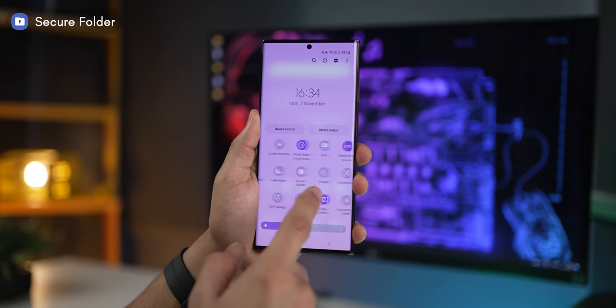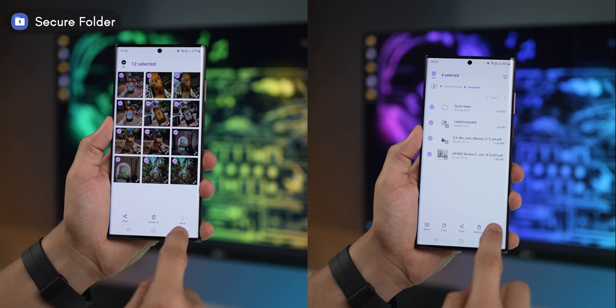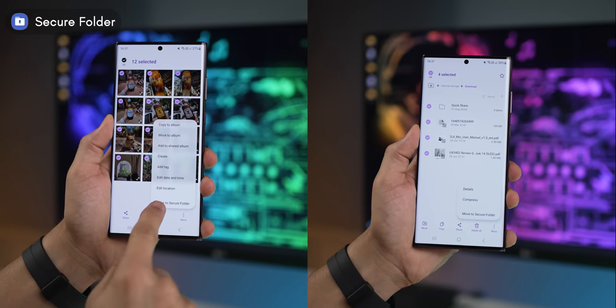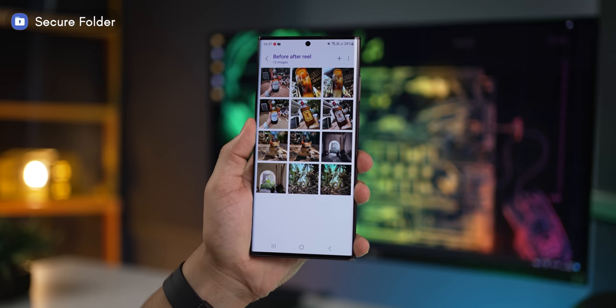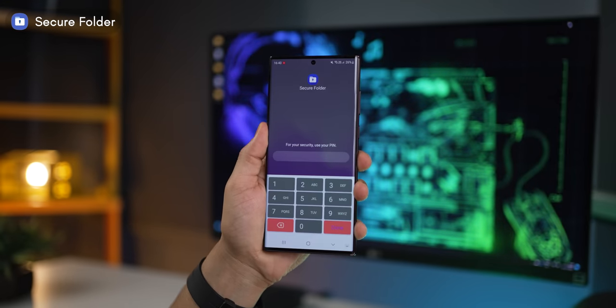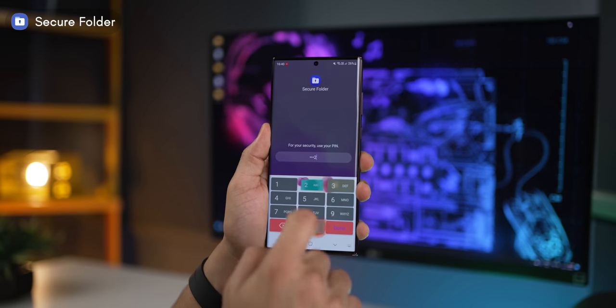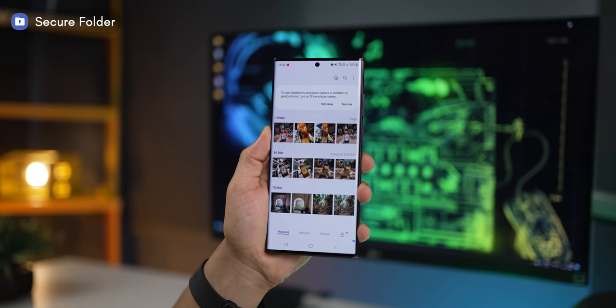Next up is Secure Folder. It's like your very own private basement — you keep your private stuff there and only you have the key to it. Whether it's photos, videos, or files, you can select them and move them to Secure Folder and they get transferred. Now only you can access them from within Secure Folder, which is protected using either a PIN or biometric, and you can see all of those photos are now here.